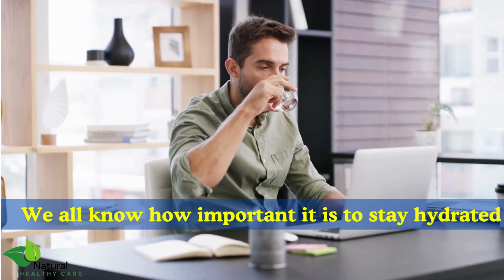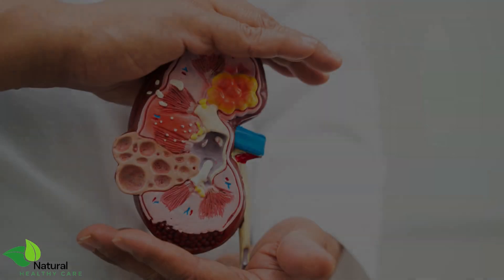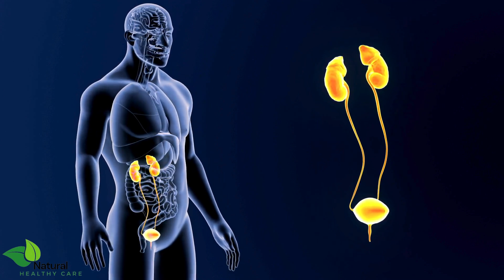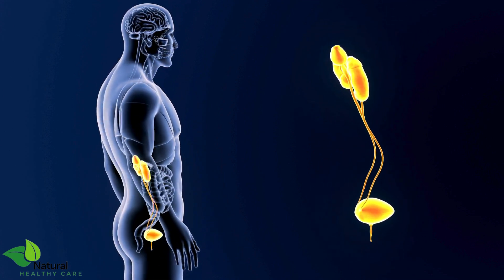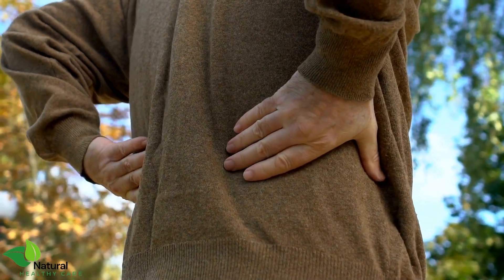We all know how important it is to stay hydrated, but did you know that drinking water the wrong way can actually harm your kidneys? In today's video, we're going to explore how and why improper hydration habits can lead to kidney damage.